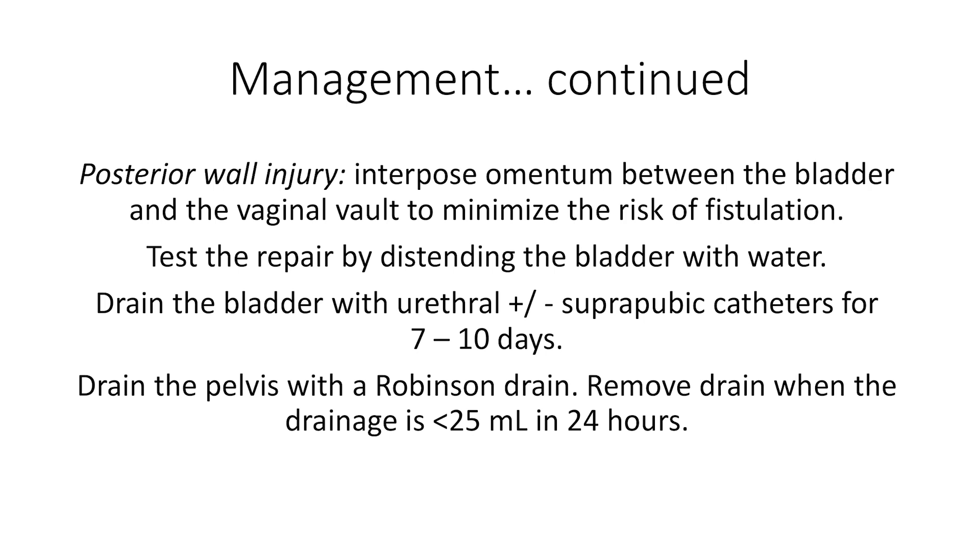Finally, you should drain the pelvis with a Robinson drain. Remove the drain when the drainage is less than 25 ml or so in 24 hours.